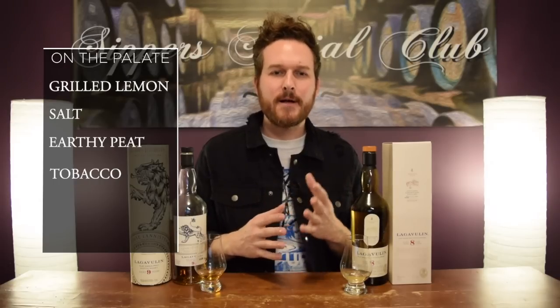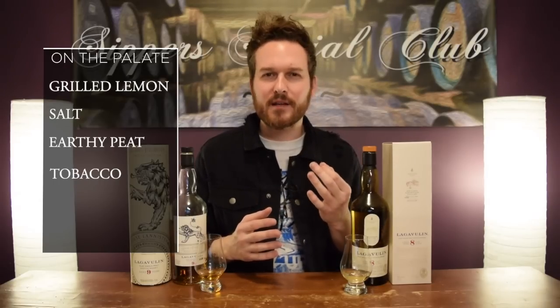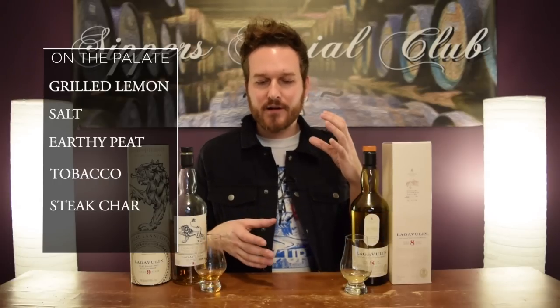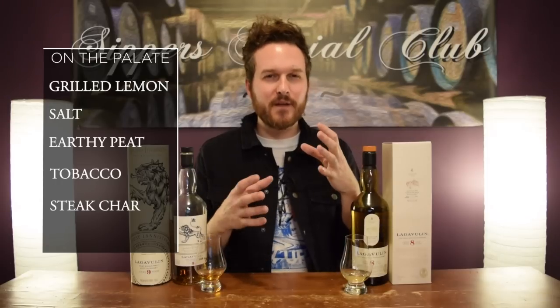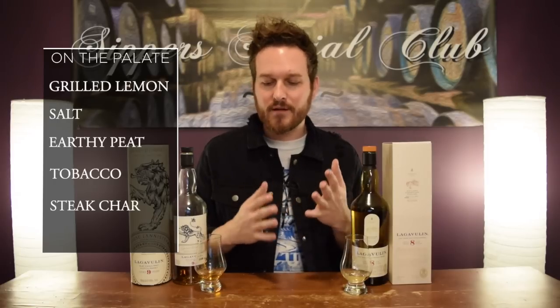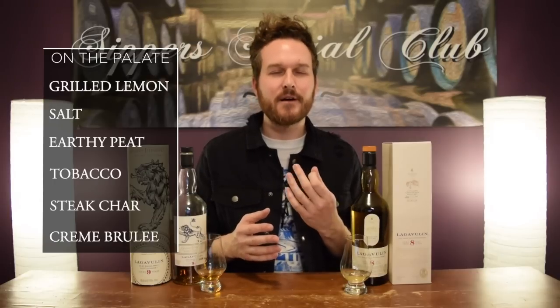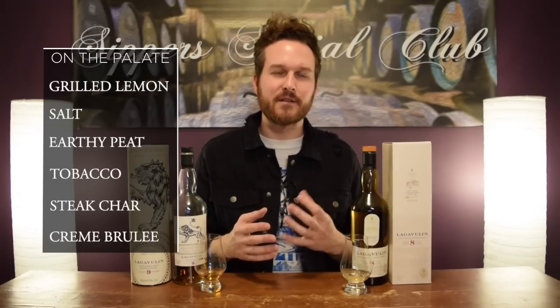Finish. Nice, long finish here. I get that awesome steak char note — love that. And then the peat kind of cleans up a bit. It goes from an earthy style on the palate to a more crisp, refined kind of peat on the finish, which is really cool. Get a little bit of lemon again. And then a nice crème brûlée, almost dessert-y kind of note on the finish there as well.